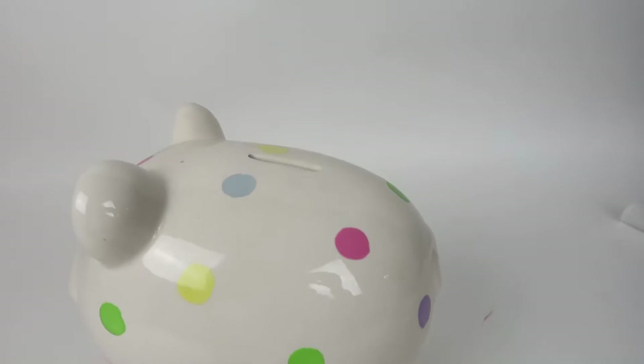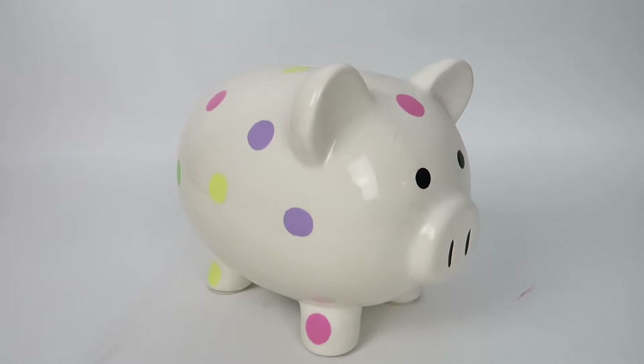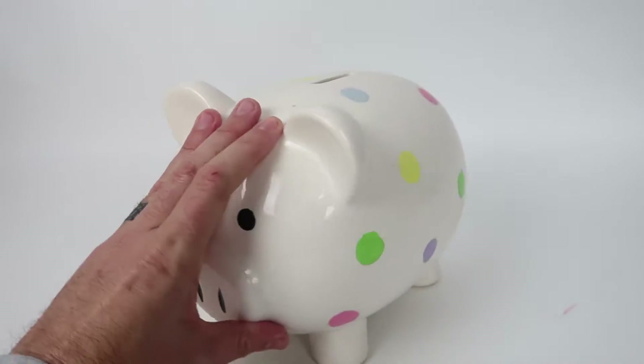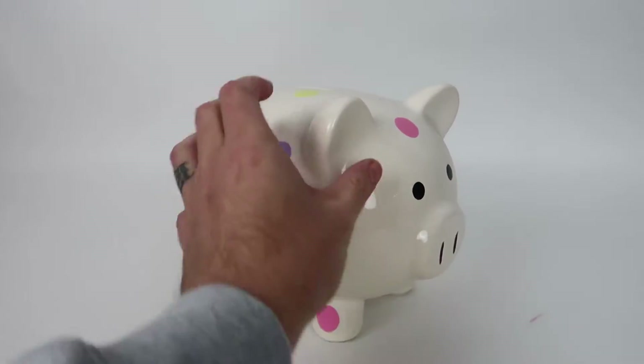Now we're going to get into what's sold on eBay. This piggy bank right here just sold. This was something I already had — it was my daughter's and she doesn't use it anymore. Sold for $12.34 on eBay.